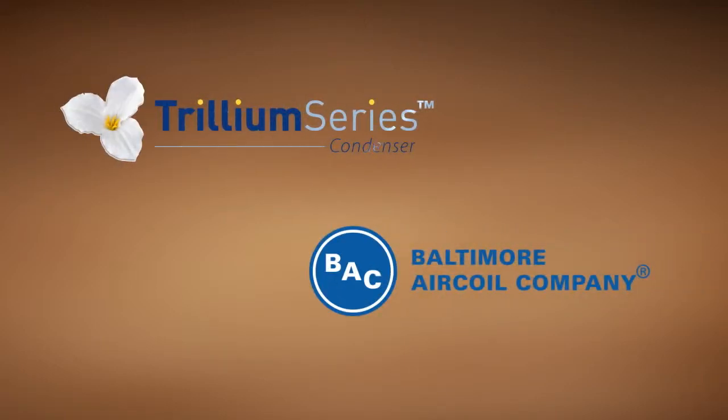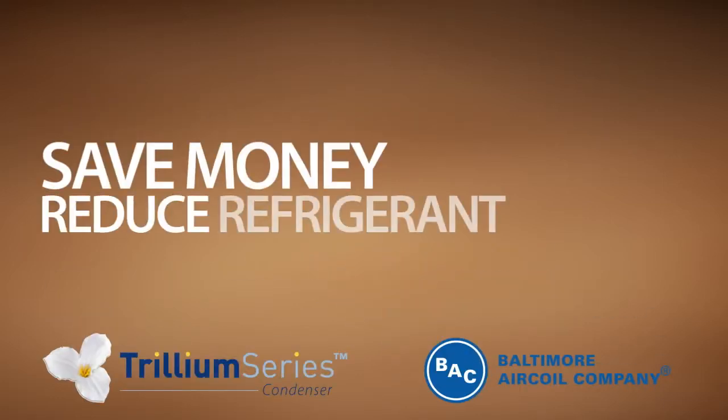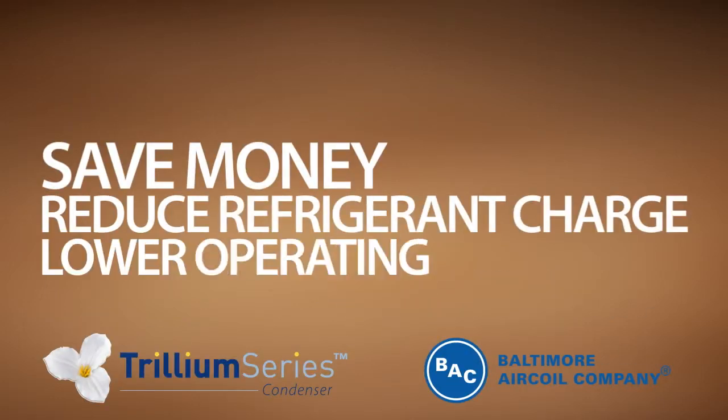With the new Trillium Series condenser from Baltimore Air Coil Company, you'll save money, reduce refrigerant charge, and lower operating costs.